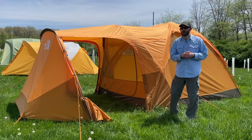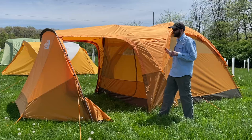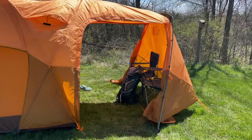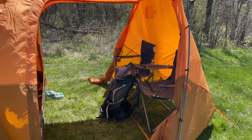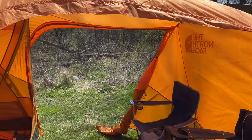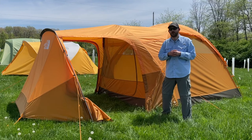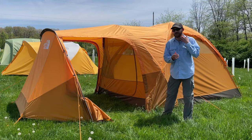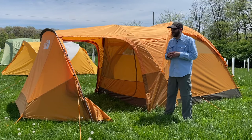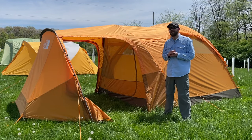My favorite thing about this tent is probably the first thing you're going to notice about it: the big vestibule that goes out in front of the tent. This is really cool — it gives you extra storage space outside the body of the tent and serves as a tent and extra rain fly combo. If you have a rainy day and want to be outside without going in your tent or taking off your shoes, you can hang out in this area under the vestibule. It gives a lot of extra flexibility in how you use this tent.